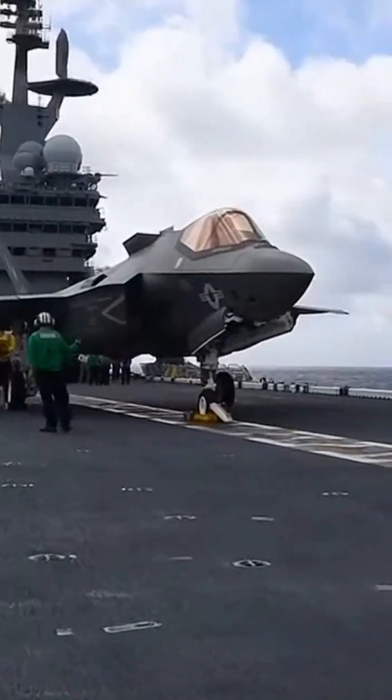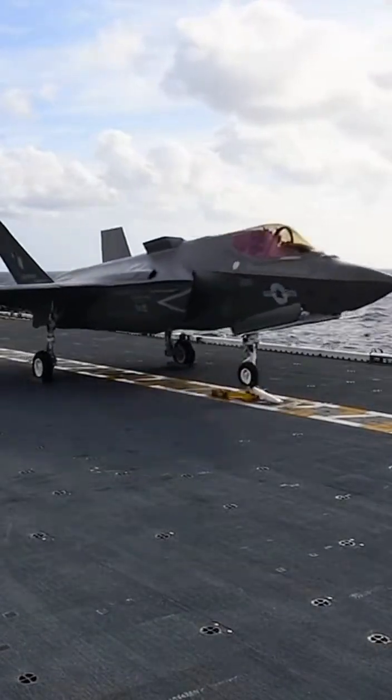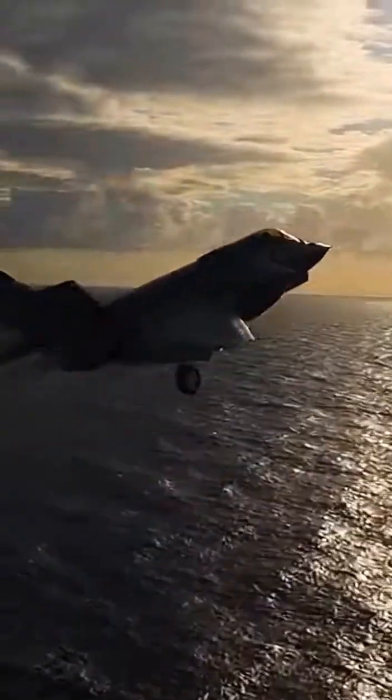At sea, certain versions of the F-35 operate from aircraft carriers or large naval ships. Deck crews work together in a carefully choreographed routine to launch and recover jets safely on a moving ship in the middle of the ocean.